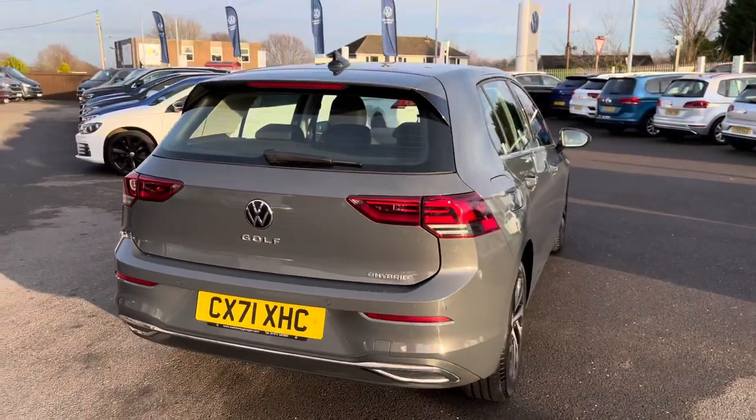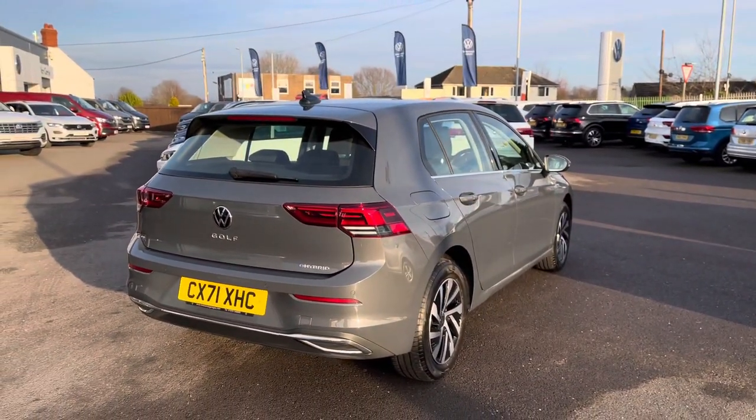Panning around to the back of the vehicle, you'll also notice we do have your rear roof spoiler, making the car look incredibly sporty.